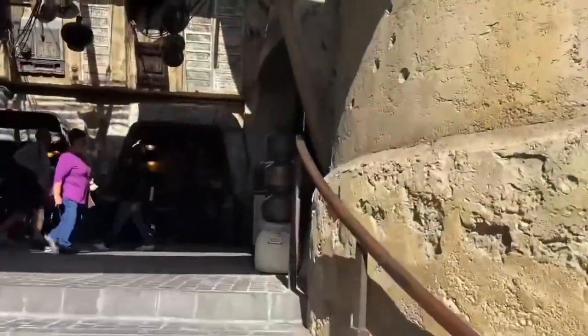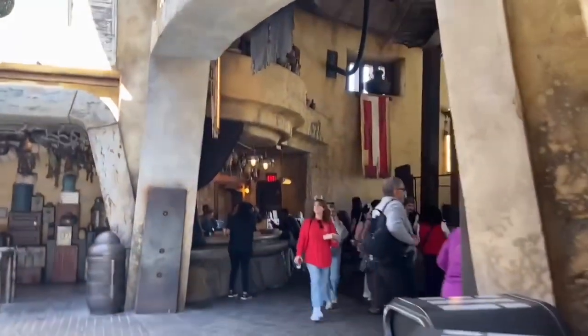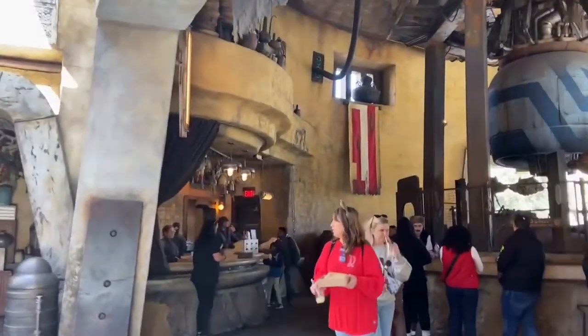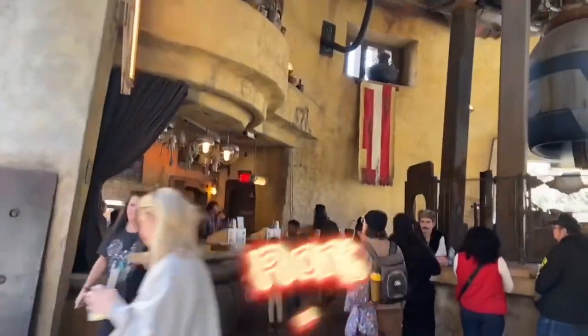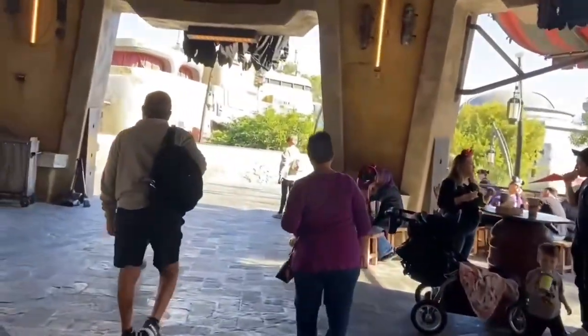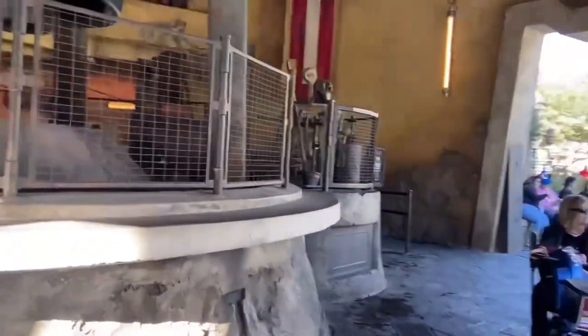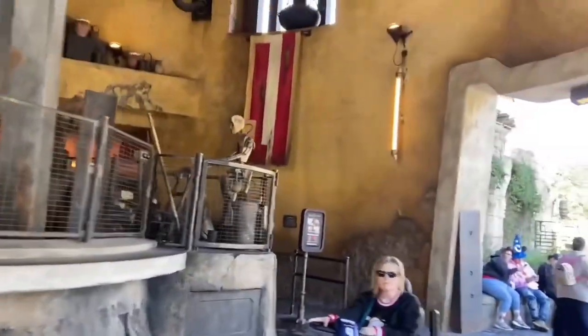We are in Star Wars Galaxy's Edge — Batuu, Black Spire Outpost — and the only place to get breakfast in here is Ronto Roasters. It is really good. This is something we usually get once a trip. It's like an eggs and sausage wrap. This place is good, but it is the only one in Star Wars land that has breakfast.